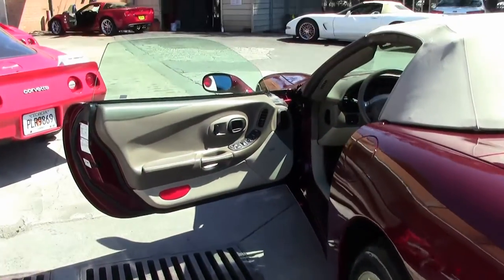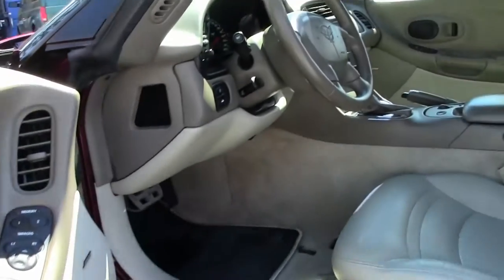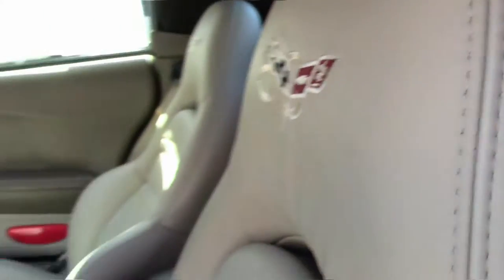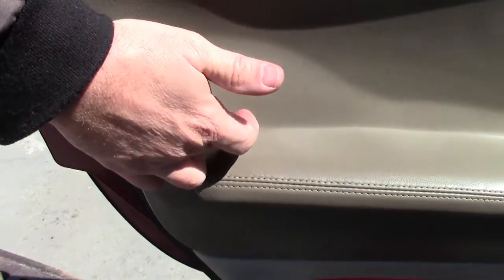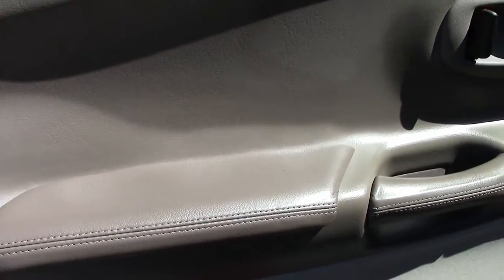This car also has the shale interior, which does set this car off nicely, as always. Very nicely appointed. I do want to point out this armrest right here — I've told everybody before about the fifth generation cars. This is a way to help with the bubbling that starts to occur with the delamination. A very nice added feature.